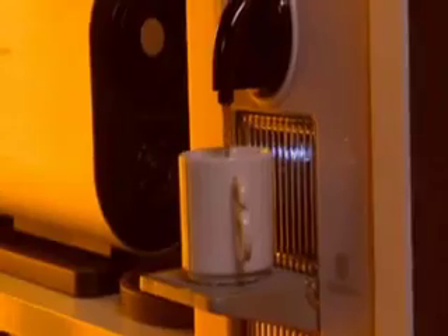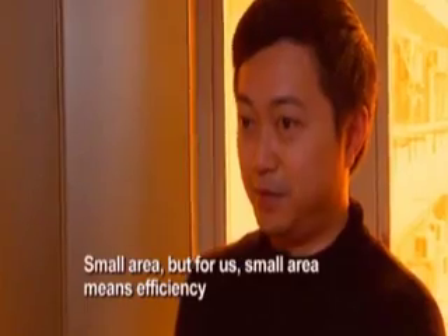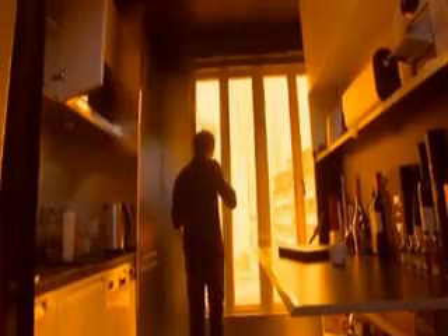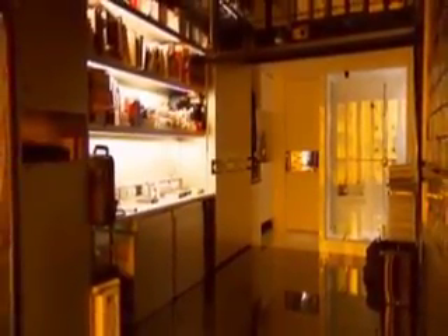A lifetime experience of small space living allowed Gary to create a truly unique, eco-friendly residence. The most surprising aspect of this ultra-hip apartment is its size — only 330 square feet. Small area, but for us, small area means efficiency and user-friendliness. And he sacrificed nothing in livability, nicknaming it the domestic transformer.